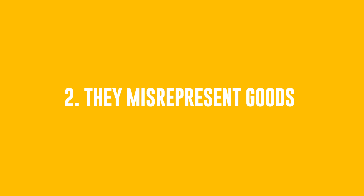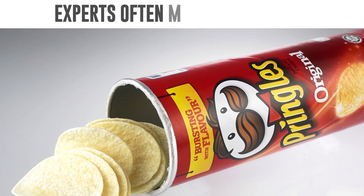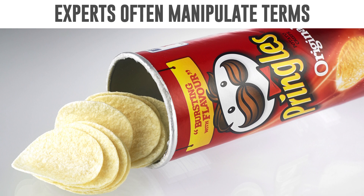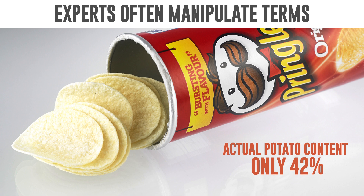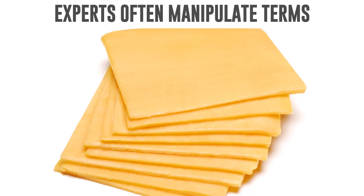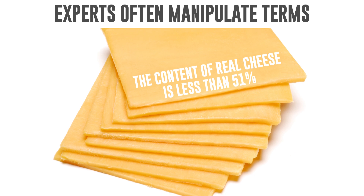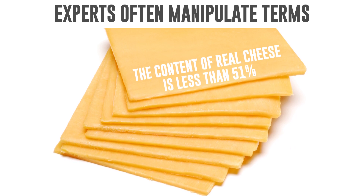Number 2: They Misrepresent Goods. When writing descriptions for food products, marketing experts often manipulate terms. For instance, the famous Pringles potato chips are not really potato chips — their actual potato content is only 42%, which also explains their unnaturally perfect shape. The same goes for cheese, especially in separately packed slices: the content of real cheese is less than 51%, so manufacturers have to label it "cheese product," though in small letters written far away from brand names containing the word "cheese."